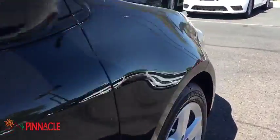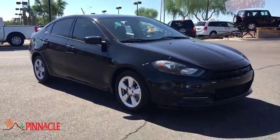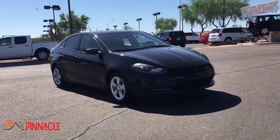Chrysler had previously applied the Dart name to a Ghia-built show car in 1956. This vehicle has less than 75,000 miles.